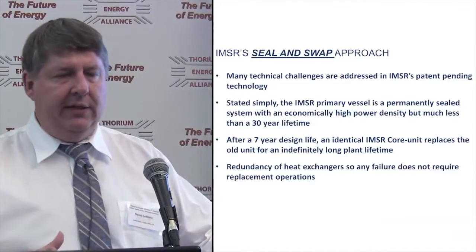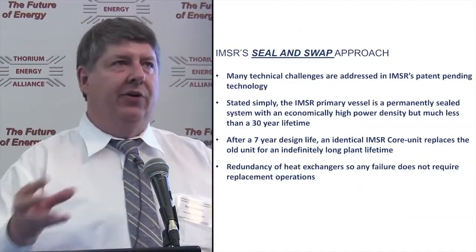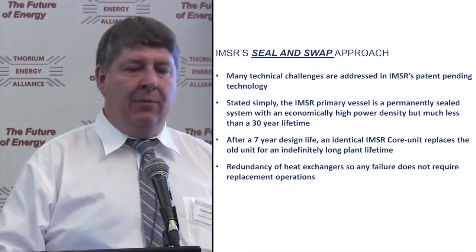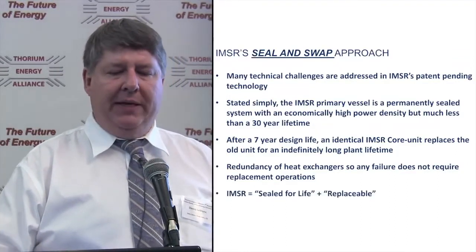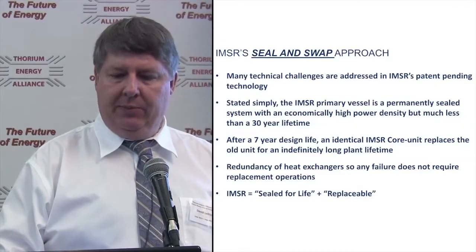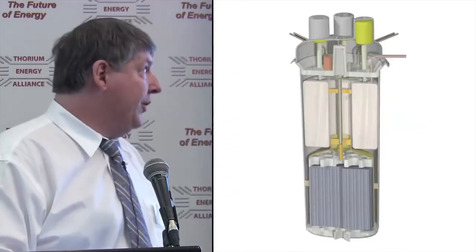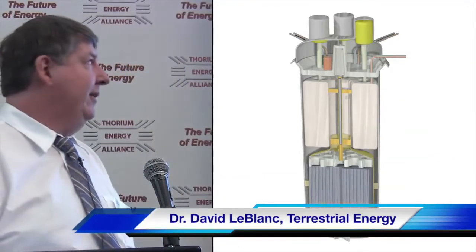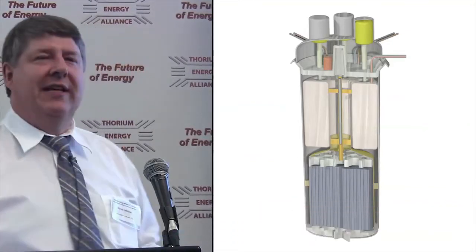We build in redundancy on our heat exchangers, so if we have a failure of one, we can continue with the remaining. The core unit has a quite limited lifetime of seven years — sealed for life plus replaceable. Graphite sits in the bottom of the reactor vessel. Six heat exchangers — shown as orange wedges, three shown — each with its own pump motor. Very simple impellers because it's very low pressure drop, very low power — only a 10 kilowatt pump for the smallest unit.